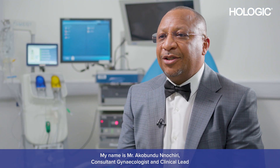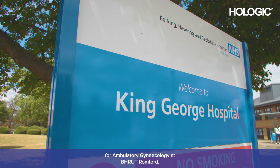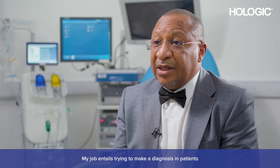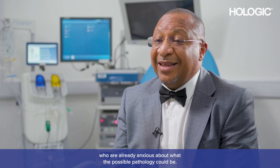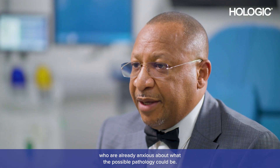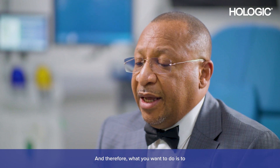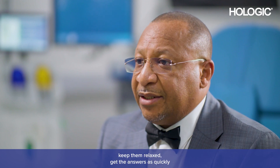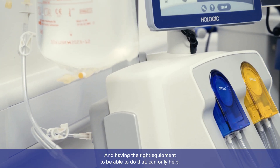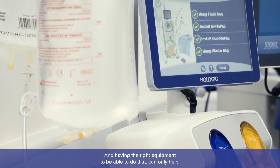My name is Mr. Corbondon-Ludgery, Consultant Gynecologist and Clinical Lead for Ambulatory Gynecology at BHR Runford. My job entails trying to make a diagnosis in patients who are already anxious about what the possible pathology could be, and therefore what you want to do is to keep them relaxed, get the answers as quickly as possible in a manner that would not cause them too much discomfort. Having the right equipment to be able to do that can only help.